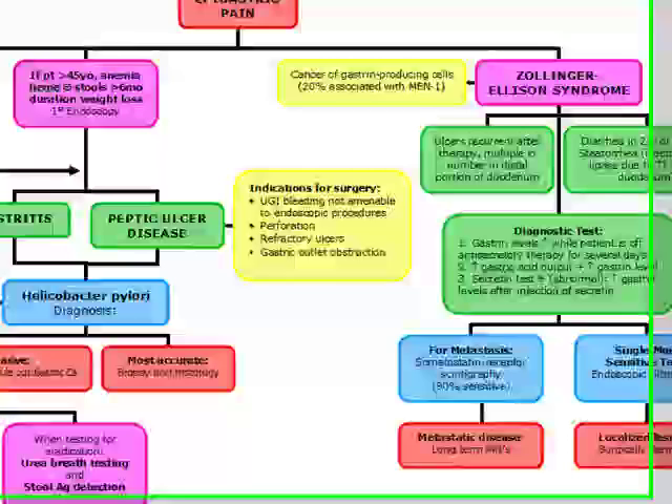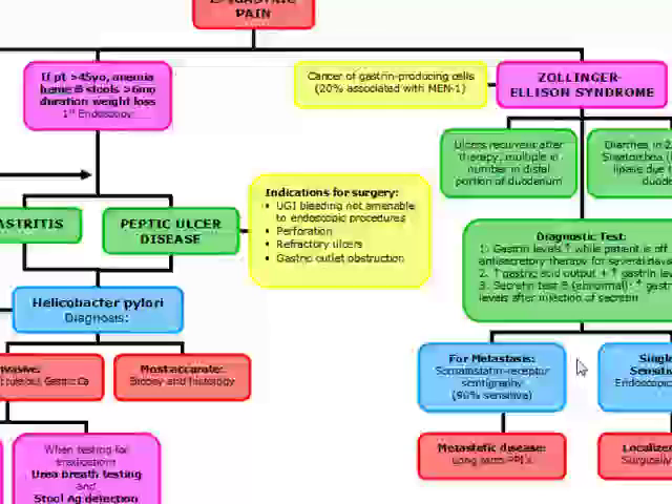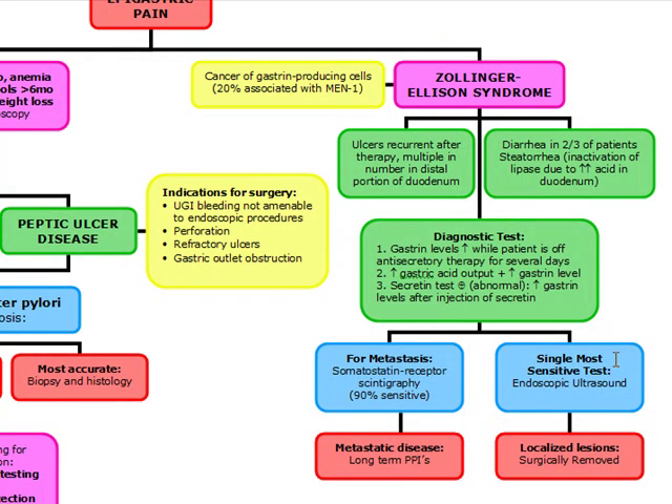For metastasis, you're going to do somatostatin receptor scintigraphy. For metastatic disease, you're going to use long-term PPIs. The single most sensitive test for ZE syndrome is endoscopic ultrasound, and localized lesions are surgically removed.